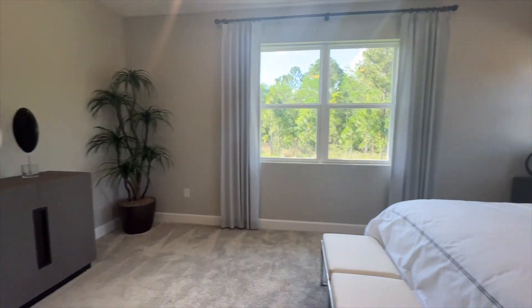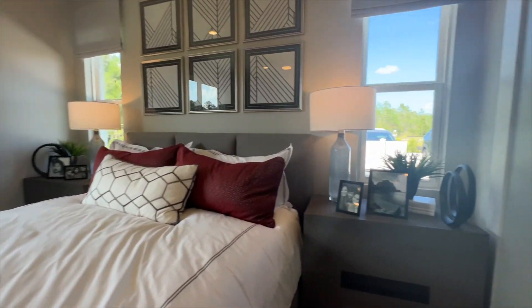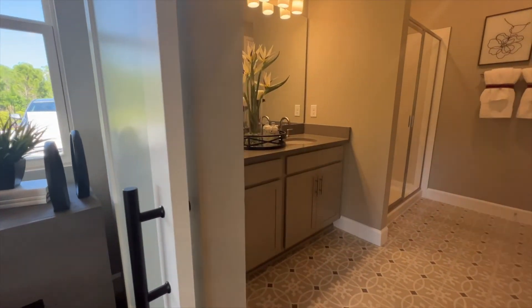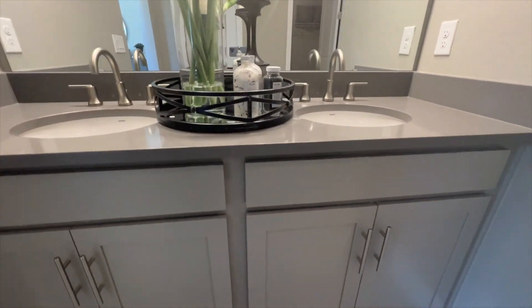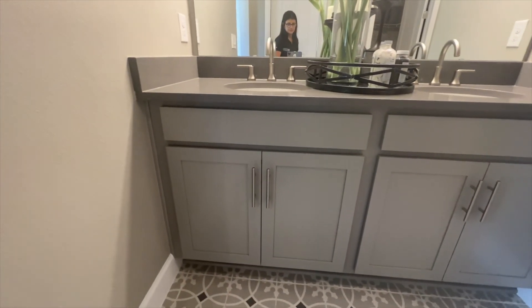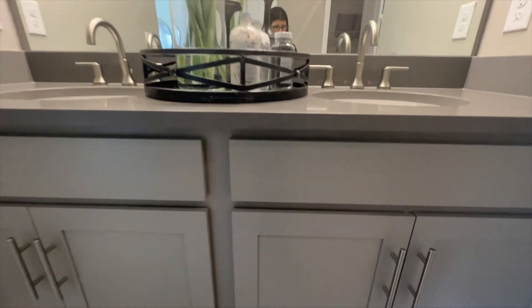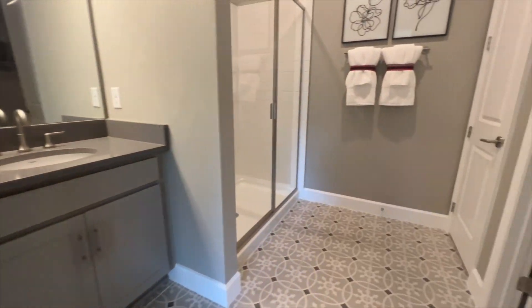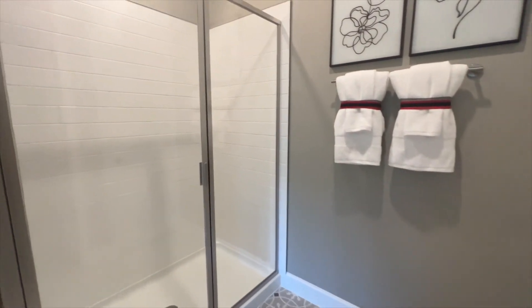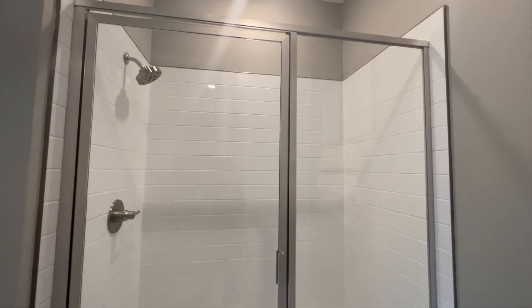Now we're heading to the primary bathroom. We have your double sinks with cabinet space. These finishes are upgrades — I love the way they decorated it but those are considered upgrades. We also have a stand-up shower.